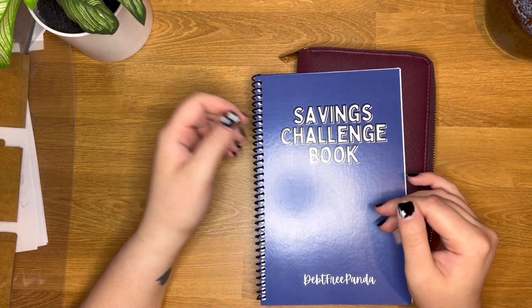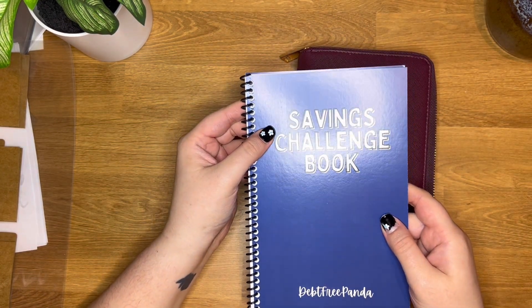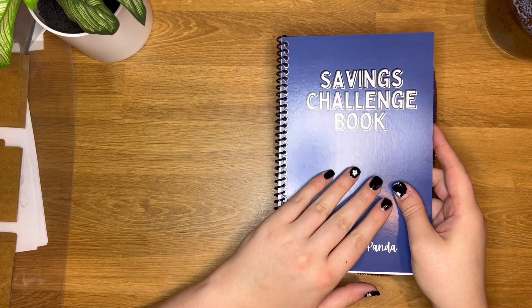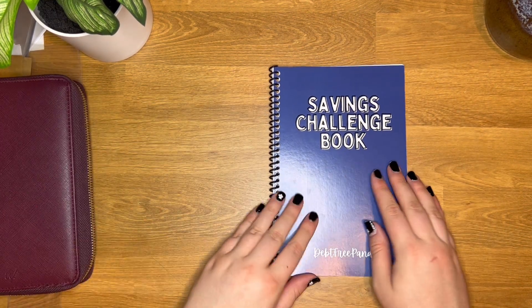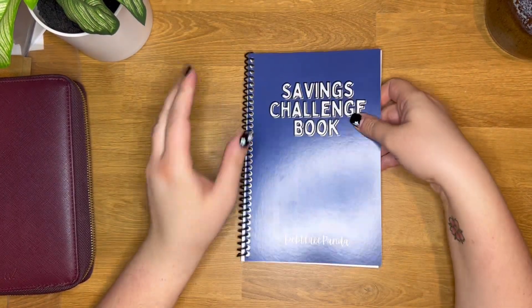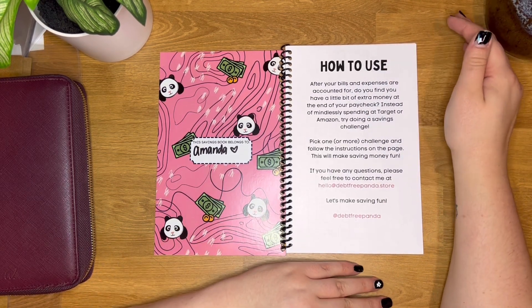It still has the same challenges that were in the previous one and even a few more added in. This is the savings challenge book that I designed, and I had it printed right here in the United States — actually at a little print shop in South Carolina. It is eight and a half by eleven half-size, so the final size is eight and a half by five and a half. It's compact and fits nicely in your purse or on your desk.